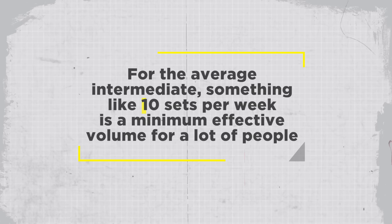For the average intermediate, something like 10 sets per week per body part is a minimum effective volume for a lot of people. 20 sets is not a magic number — there are no magic numbers — but if you're consistently doing more than 20 sets per body part per week and your progress sucks and your recovery feels burdened, you probably need to do less. Last week some of the more astute subscribers pointed me toward new research from James Krieger implying that maybe there is no upper limit to volume and that more is simply better.